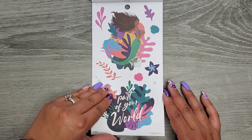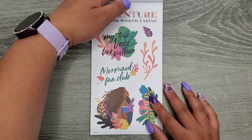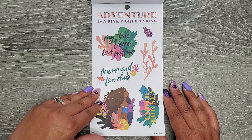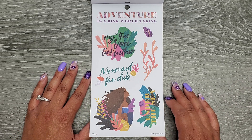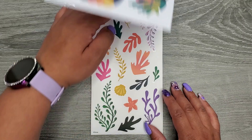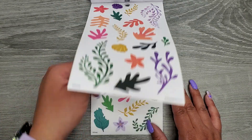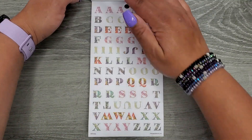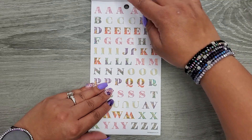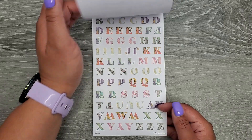Some more paper decorative stickers — 'part of your world.' On paper: 'adventure is a risk worth taking,' 'my true voice lies within,' 'mermaid fan club,' and 'under the sea.' Then some clear sticker paper pages. And then we have some alphabet stickers on paper — two full pages of alphabets.